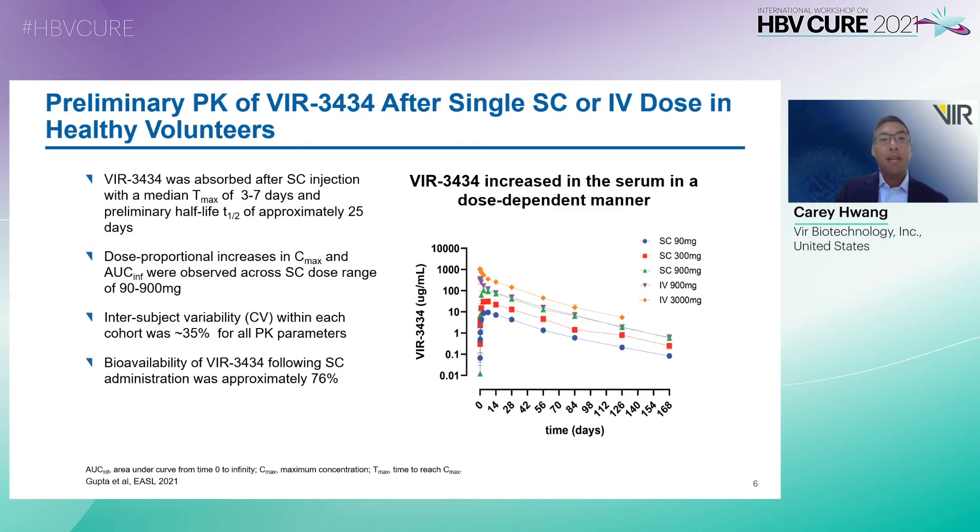In terms of preliminary PK of VIR-3434 after a single subcutaneous or IV dose in healthy volunteers, VIR-3434 was absorbed after subcutaneous injection with a median T-max of 3 to 7 days and a preliminary half-life of approximately 25 days. As you can see in the graph, dose-proportional increases in C-max and AUC were observed across subcutaneous dose ranges from 90 to 900 milligrams. Intersubject variability was approximately 35% for all PK parameters, and bioavailability following subcutaneous administration was approximately 76%. Safety from this study demonstrated that VIR-3434 was very well tolerated in this healthy volunteer population.